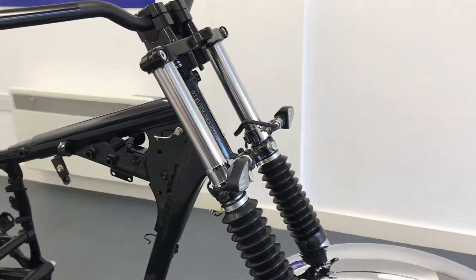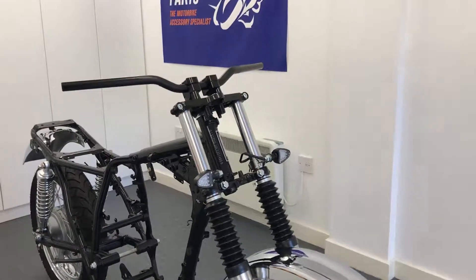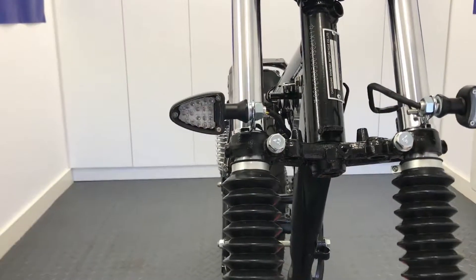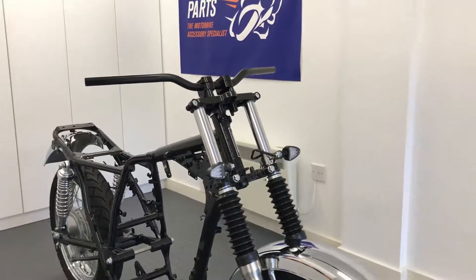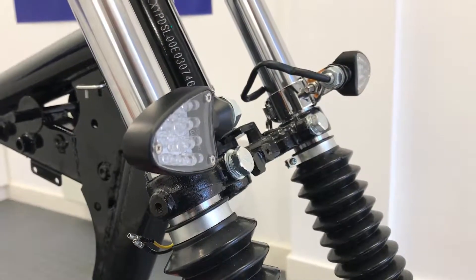What's more, some of our indicators have built-in stop and tail lights for the rear and driving lights for the front, and they come in a range of finishes such as gloss black, matte black and chrome. Some also have different bezels to suit your needs and they all come in a variety of sizes.